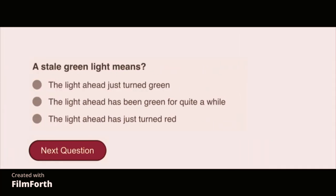A stale green light means the light ahead has been green for quite a while.